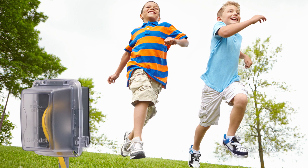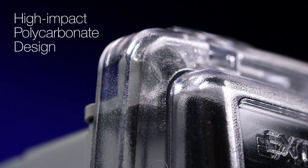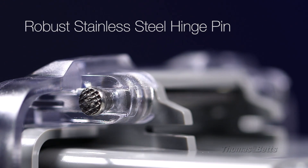Providing superior durability, these UL listed covers feature a high impact polycarbonate design and a robust stainless steel hinge pin.